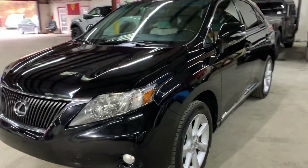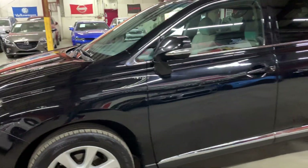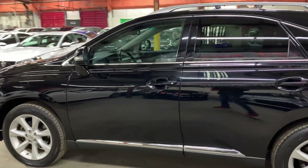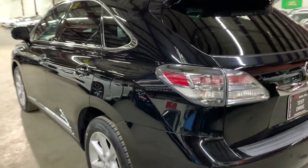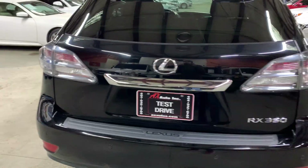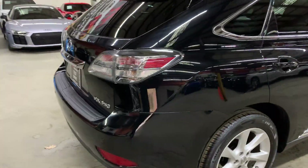Hey guys, this is AX Autos here in Atlanta, Georgia. Today we have this very nice 2017 Lexus RX 350. I'm going to be giving you a quick tour around — we will check the interior, headlights, taillights, trunk, and tires of the vehicle. Now let's get inside.